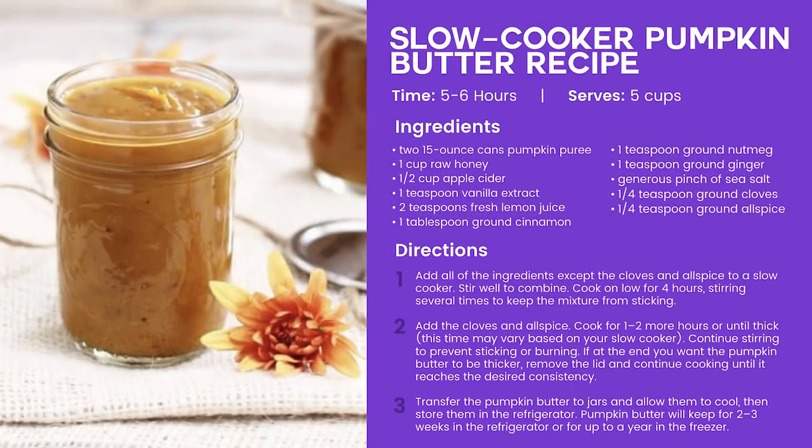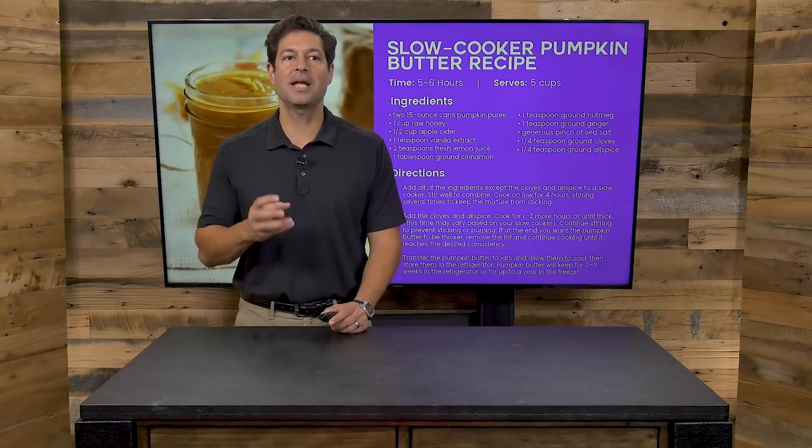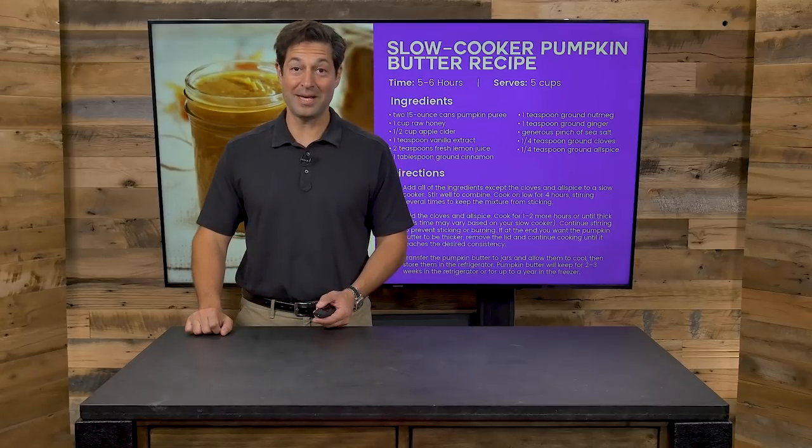This is yummy — slow cooker pumpkin butter recipe. I don't eat enough pumpkin. Pumpkin is often relegated to Thanksgiving and a little bit at Christmas, but pumpkin is loaded with vitamin A, beta carotene, fiber, and other minerals. This is so delicious. You can store this pumpkin butter in the refrigerator for quite a while. It's loaded with healthy herbs and spices. Slow cooker pumpkin butter — I want to make it right now.